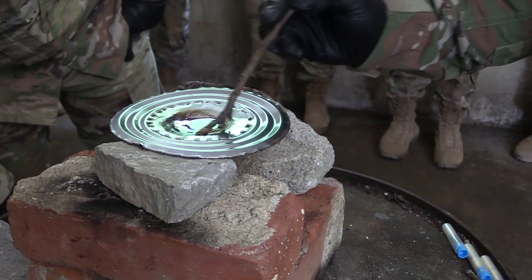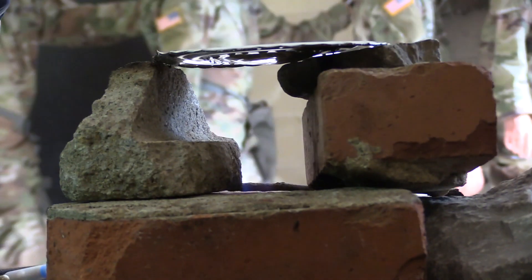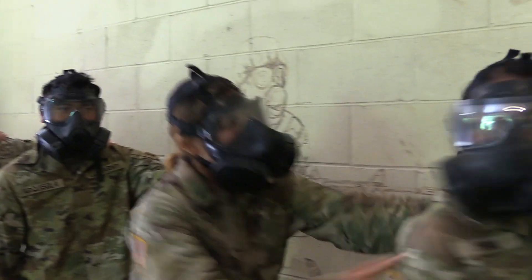CS gas, also referred to as tear gas, is normally used to disperse riots. However, the 3rd Regiment got to use it in a different way.